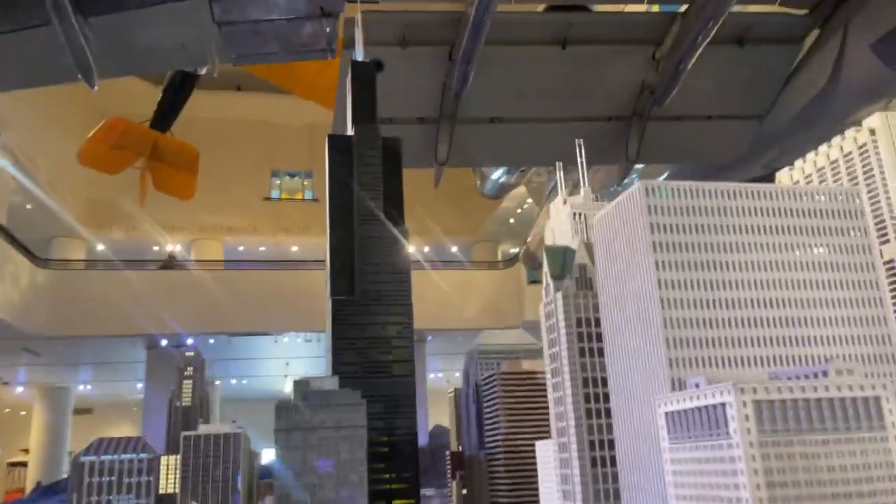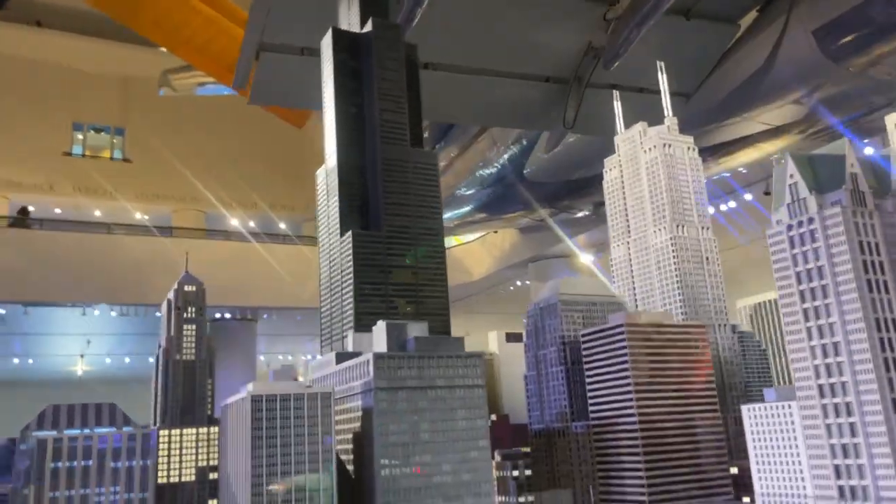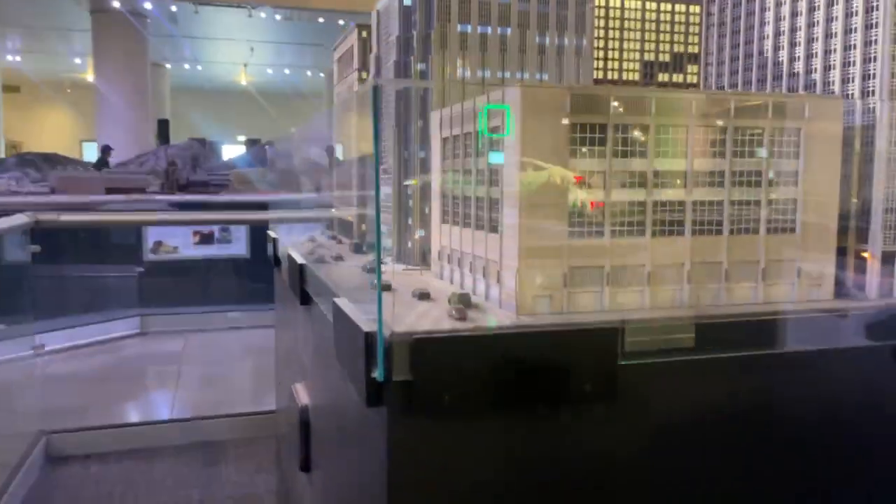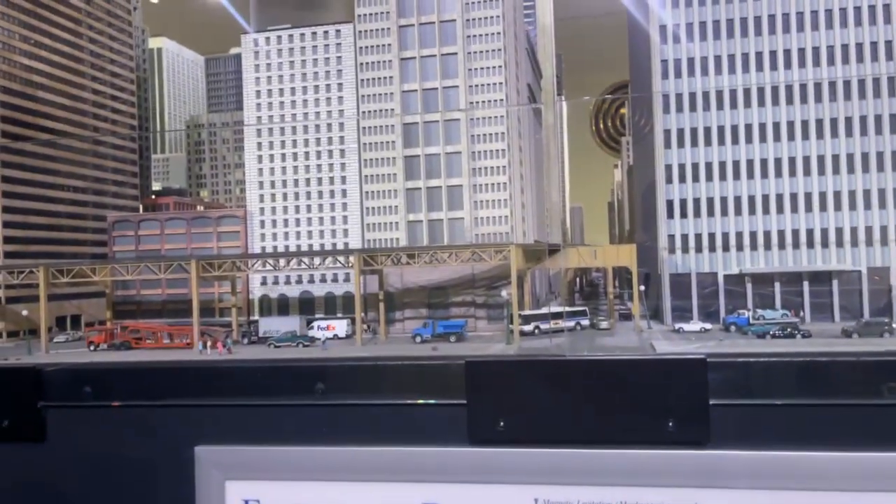The famous Willis Tower, formerly known as the Sears Tower. And just look at that detail — that is an incredible model.